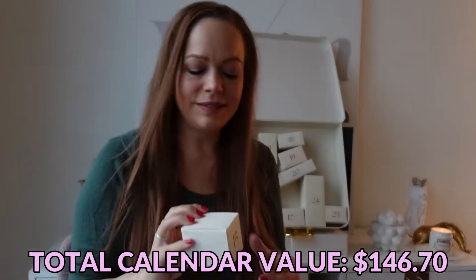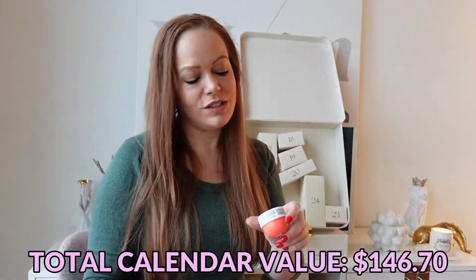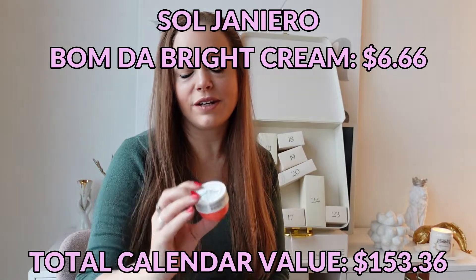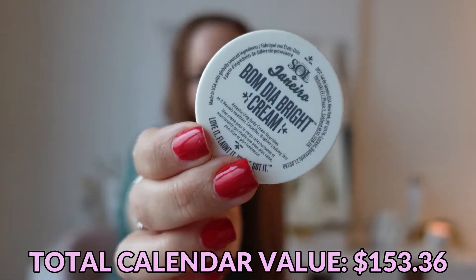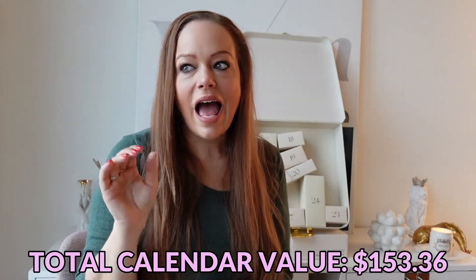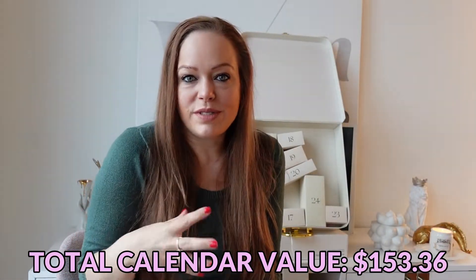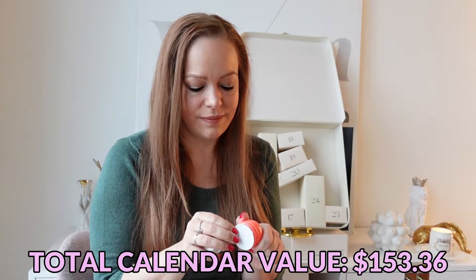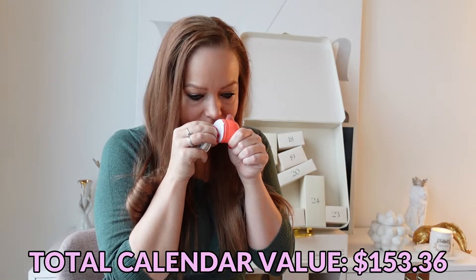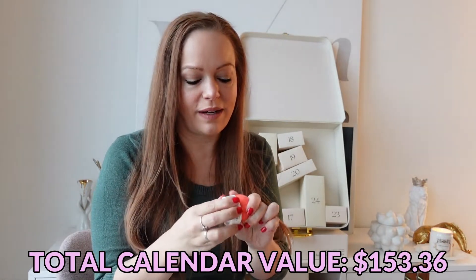Day number fifteen is a Sol de Janeiro Bom Dia Bright Cream. I've only tried their Bum Bum Cream and I am probably the only person in the world that doesn't like the smell of it — I actually can't fall asleep if I've used it that day, it just stinks to me. This one smells better, definitely smells better.